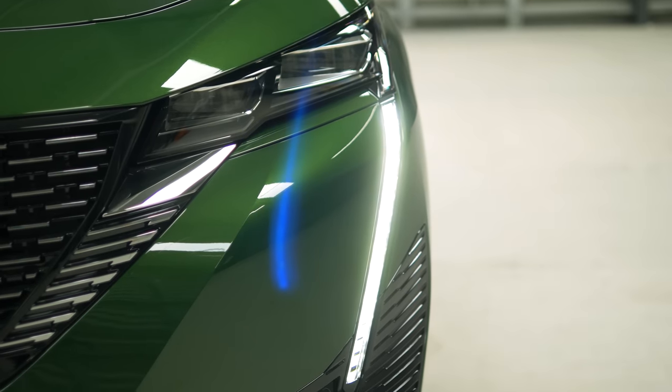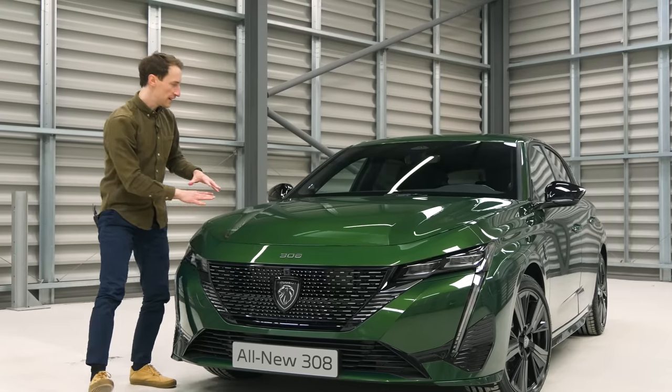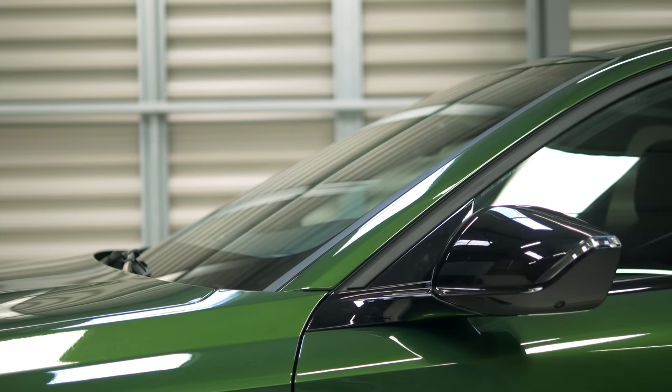The 308 also has quite slim headlights and a really big grille, plus it has what feels like a really long curved bonnet, and this windscreen is quite heavily raked.